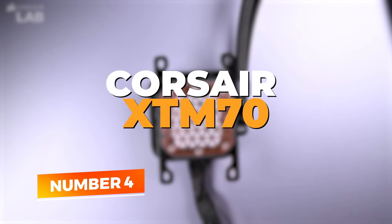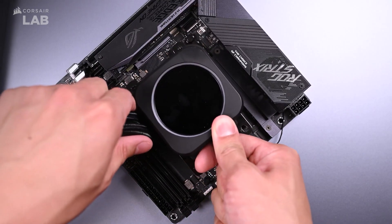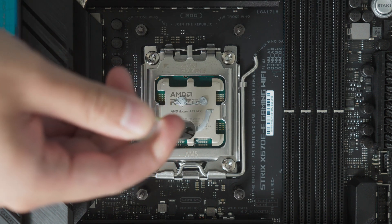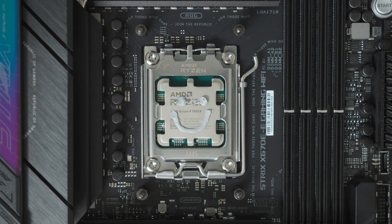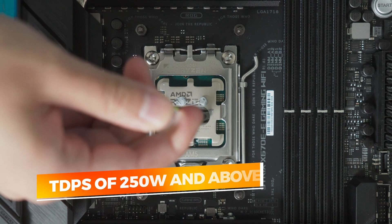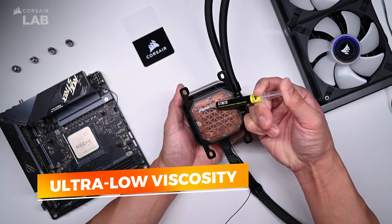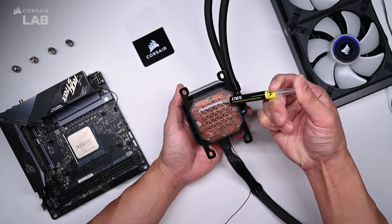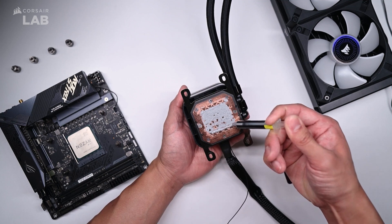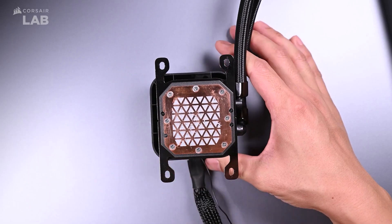Number 4: Corsair XTM70. Corsair's XTM70 is a standout thermal paste designed specifically for users who demand maximum performance from their PC builds. Whether you're overclocking a high-wattage CPU or maintaining thermal stability in a GPU-intensive rig, the XTM70 handles heat like a pro. Rated for processors with TDPs of 250 watts and above, this compound is engineered for high-stress environments and sustained performance. The formula's ultra-low viscosity makes it easy to apply and ensures excellent spread across the entire surface of your CPU or GPU die. This ease of use is further enhanced by Corsair's inclusion of an applicator stencil, spatula, and three pre-moistened cleaning wipes, which reduce mess and minimize user error.